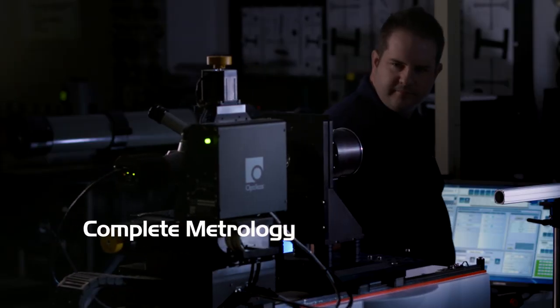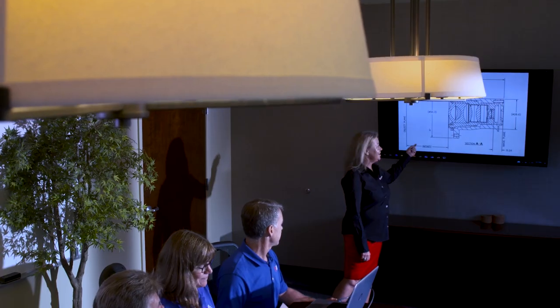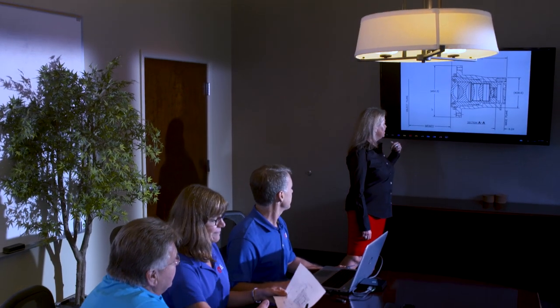We have 8 ion-assisted vacuum deposition chambers for optical coatings, and a metrology laboratory for testing optical components and assemblies. Have a question on an optical design or have a concept that needs design support? Contact one of our optical engineers.